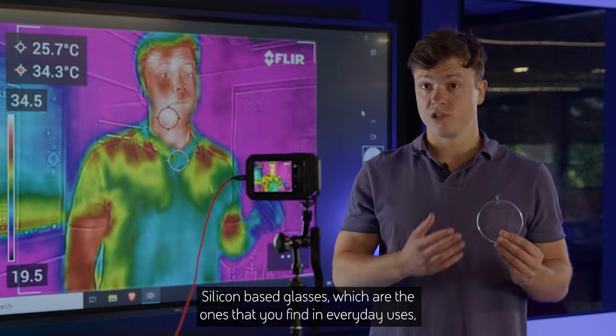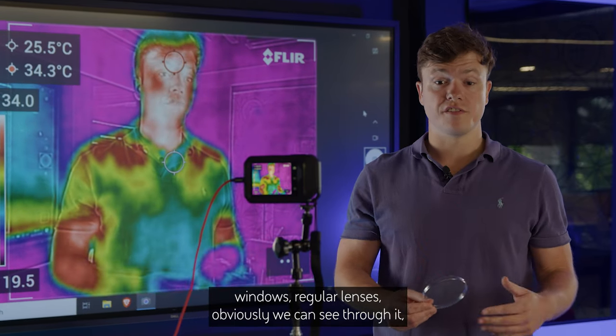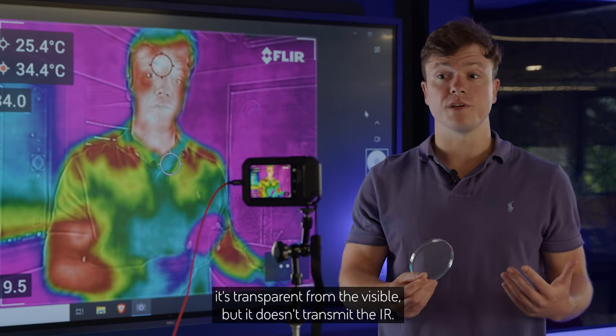Silica-based glasses, which are the ones that you find in everyday uses — windows, regular lenses — we can obviously see through them. They're transparent in the visible spectrum, but they don't transmit infrared.